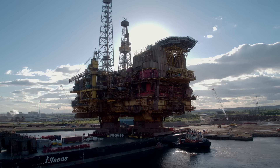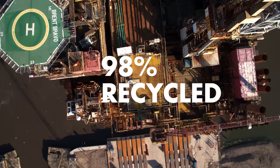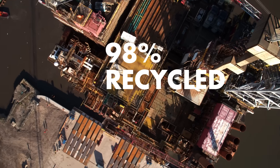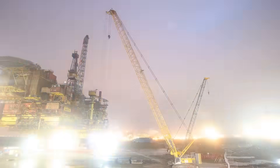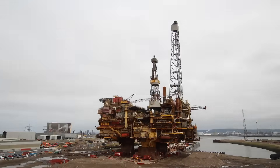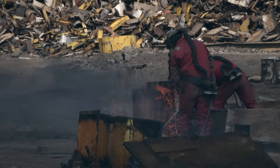Shell want to do things right — recycle it, dispose of it correctly. That's what they've done by coming to Able, and we've promised them 98% recycling. The Brent field has obviously been part of oil and gas history for 40 years, and it's amazing to see it come onshore and then be processed and sent away in smaller pieces to be recycled — it's a recycling of history. Being part of that journey, the final part of Brent, is a massive honor and responsibility — to take it apart successfully and show the industry that we can do a single-lift dismantlement.